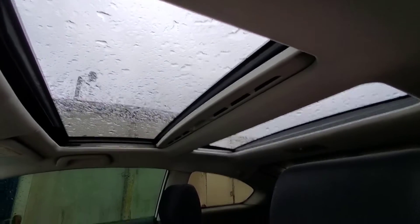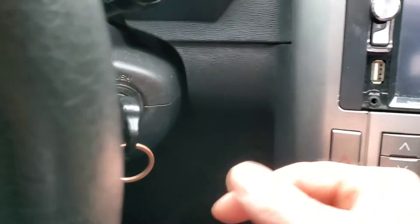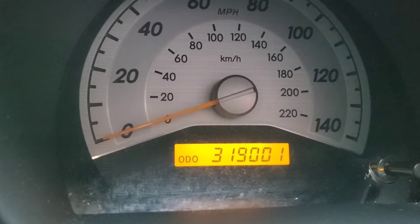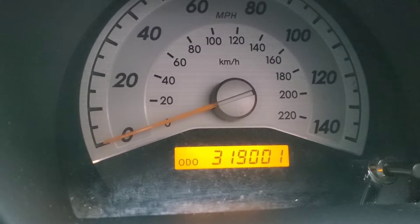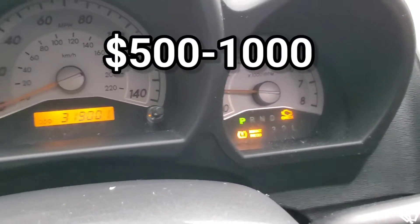Probably the best part — I'll start it up so you guys can hear it run. Check out the odometer: 319,000 miles. It's still chugging along, sounding great. You can get an engine at the junkyard, typically for these vehicles, used at a great price — no big issue.